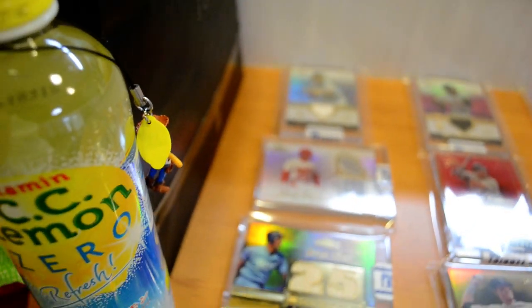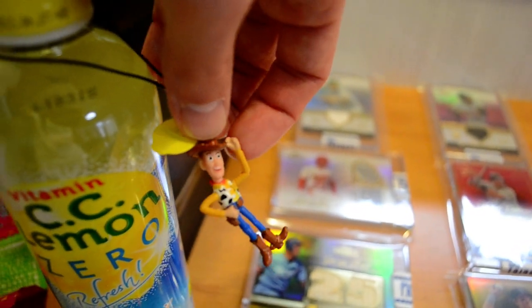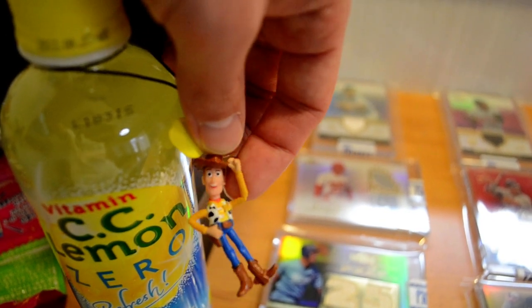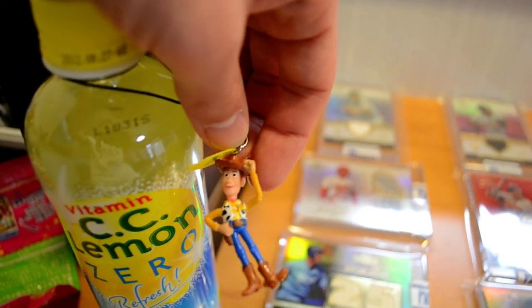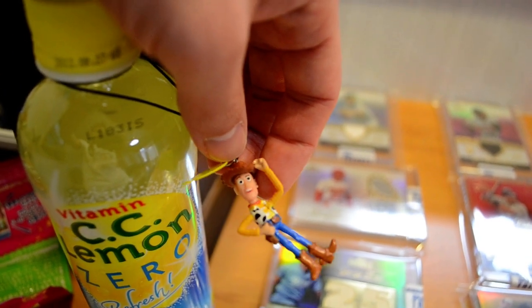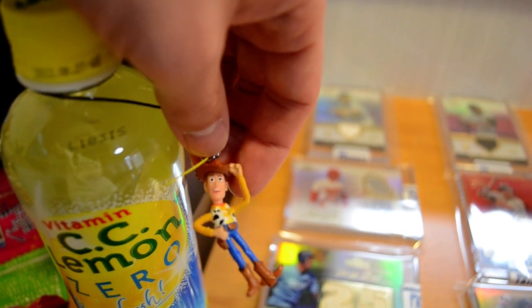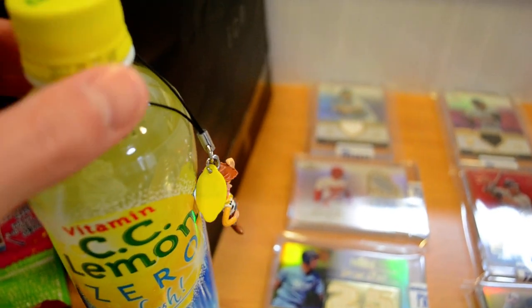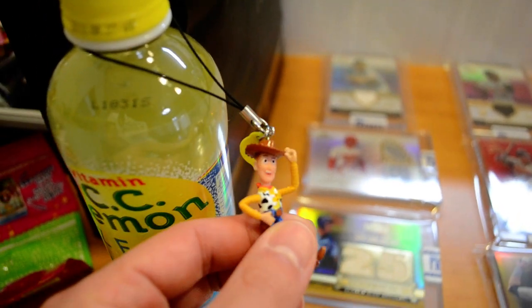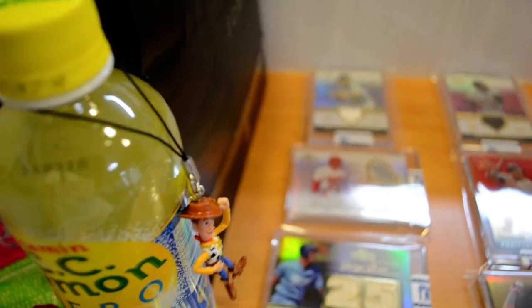The cell phone strap that I got is this cool little Woody guy. Not sure what I'm going to do with it yet — I might include it in a trade with somebody, just throw it in as an extra, or give it to one of my students. I have an iPhone and it doesn't have a hole for these cell phone straps, so I don't really have a use for it, but still pretty cool. Okay guys, so here we go into the mail day.